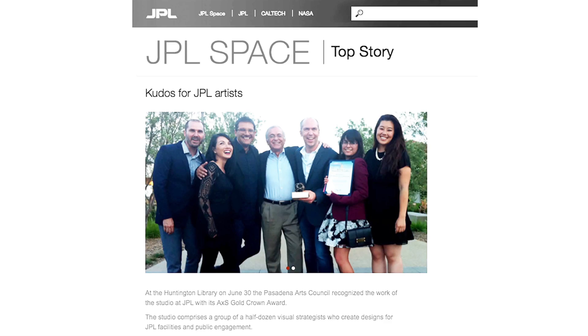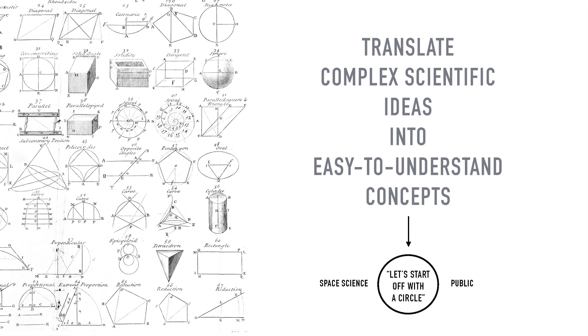There's a new area called art and design called the Studio. The Studio is NASA's first in-house design consultancy in history. My colleagues and I translate complex scientific ideas into easy-to-understand concepts. We think of ourselves as the middlemen between space science and the public.